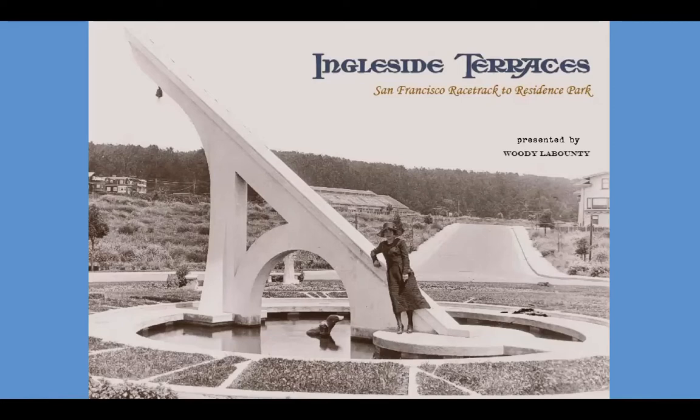Ingleside Terraces is situated in the southwest corner of the city, just east of San Francisco State University. But I also encourage you to go out for a walk and see this crazy and accurate sundial close up. Now in just 10 slides, this is the San Francisco story of Ingleside Terraces — a racetrack turned residence park.